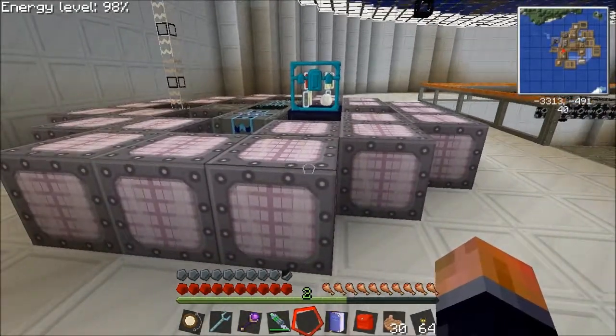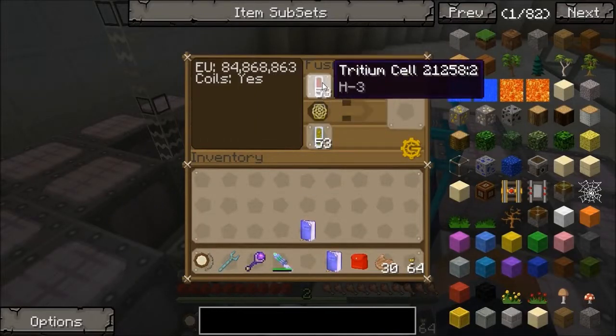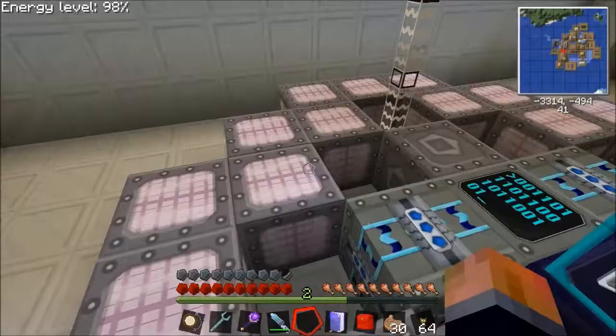Hello again, Akko back here with a little update on the fusion reactor progress. I'm producing a bit of power at the minute. Looks the same at the top.